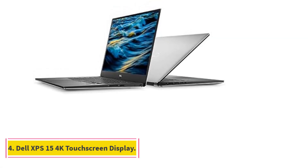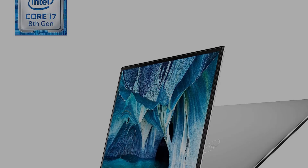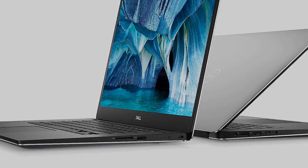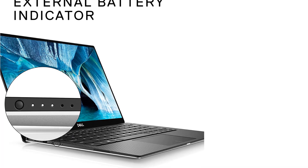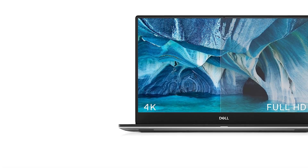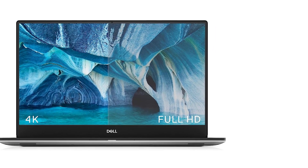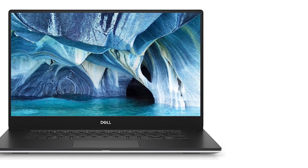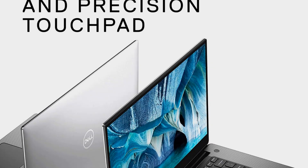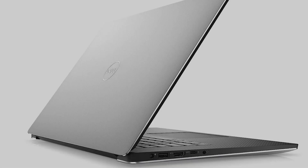Number 4: Dell XPS 15, featuring a 4K Touchscreen Display, 8th Generation Intel Core i7-8750H processor, NVIDIA GeForce GTX 1050Ti 2GB DDR5 graphics, 16GB DDR4, and 512GB SSD. The Dell XPS 15 offers the next level of screen resolution with its 4K display. It gives you a bright and crisp screen that covers 100% Adobe sRGB color spectrum, and gives you the power to run even the most demanding software for photo editing — it is one of the best laptops for Photoshop.